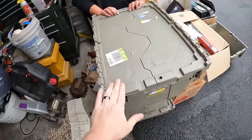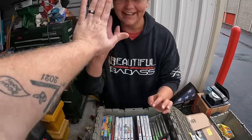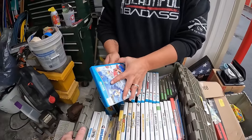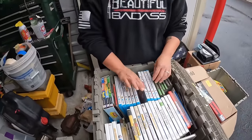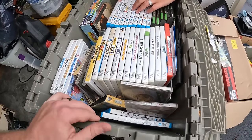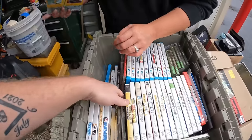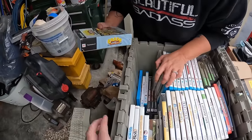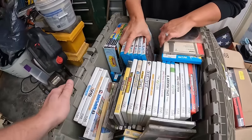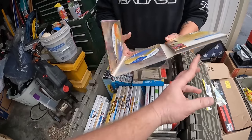We opened another tote and there is no freaking way — it's full of video games. Mario Party 10, the entire Crash Bandicoot series, Super Smash Bros, and Pokemon titles. These are actually good titles. Under those there are even more, including Shadow Hearts: Covenant — I've never heard of that one, but it might be rare.